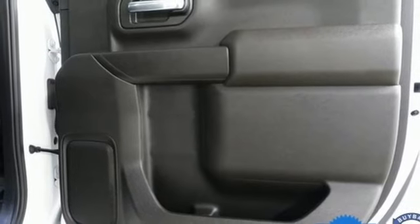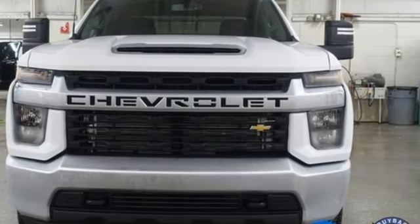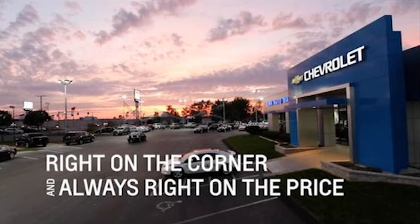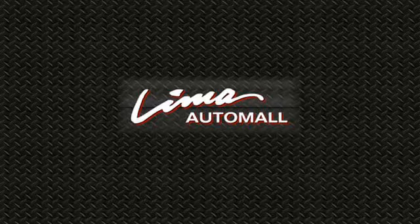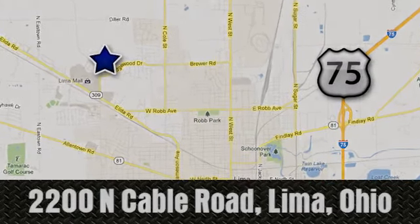There's more than a century of ingenuity and significance in every Chevy. Hurry in today for a test drive. Right on the corner and always right on price. Lima Auto Mall Chevrolet Cadillac, 2200 North Cable Road in Lima, Ohio.